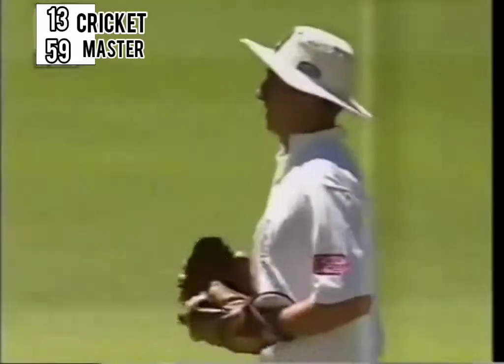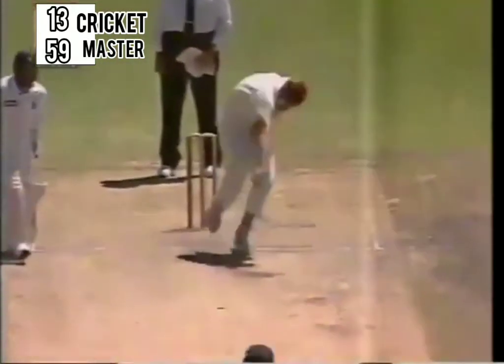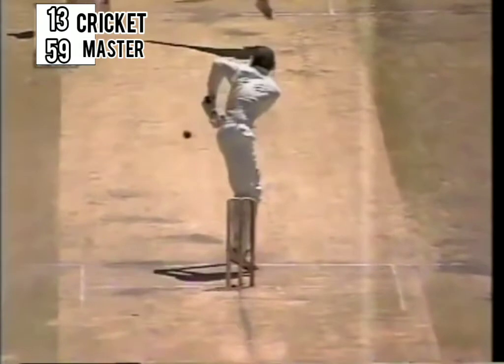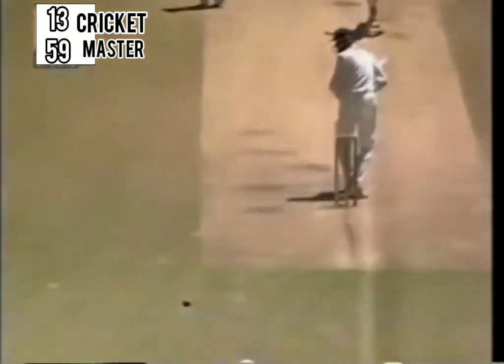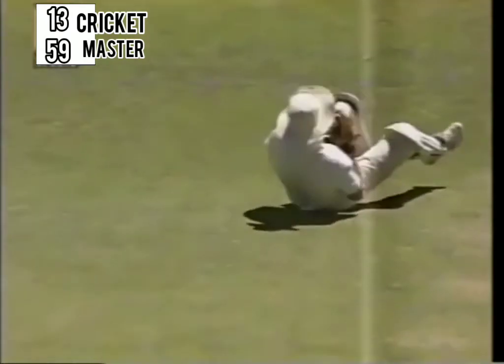Umpire Daryl Hair declares that out. VVS Laxman fended it off towards fine leg, it got some part of the body — something or the other. Wicketkeeper Dave Richardson dived to his left and took a clean catch. Daryl Hair had no hesitation. The crowd is going wild here. Sean Pollock picks up a wicket this morning — India reeling.